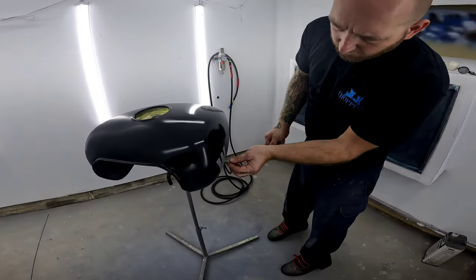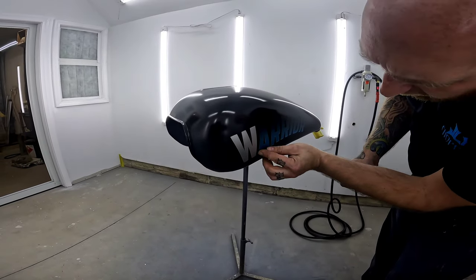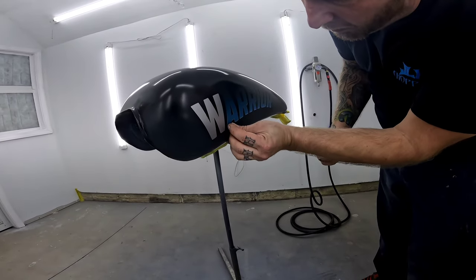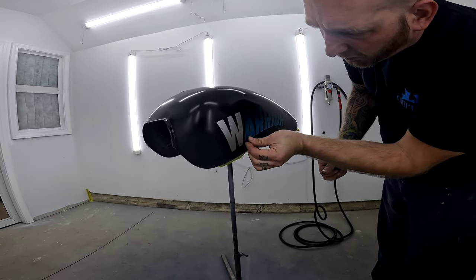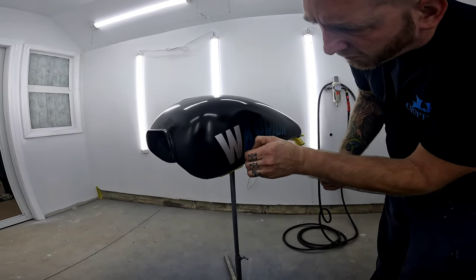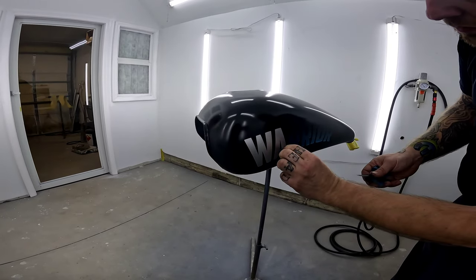Now the moment of truth — Jerry is pulling off the Warrior masking and we are going to see what that looks like. You guys are seeing this first-hand, live in the booth at JLH Choppers. He is a pro so it is all good. As he pulls it all off — man, you can see it looks so crispy clean.